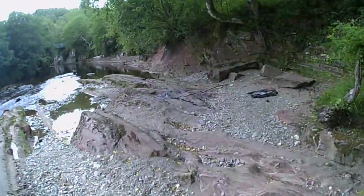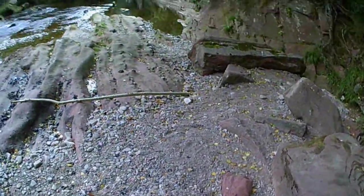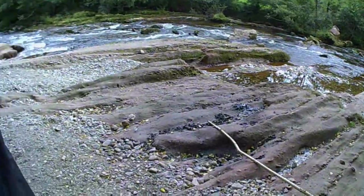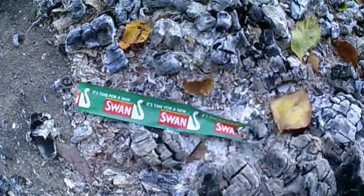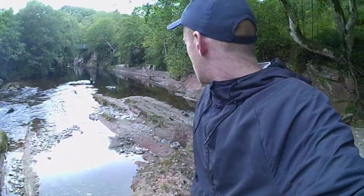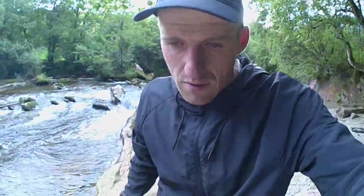Somebody's had a cool little camping spot here — they've probably been chilling here with a couple of beers, getting bit by midges, looking at this river. They've had two fires — there's been a secondary one here. When the river's this low it is a cool camping spot, but this spot is normally pretty busy at the weekends, so better camping in a more secluded spot I would have thought.